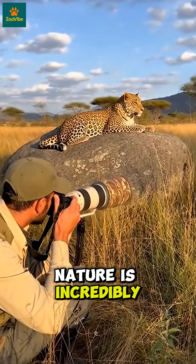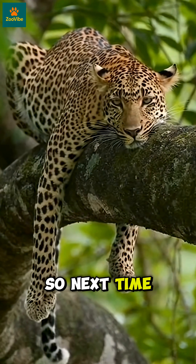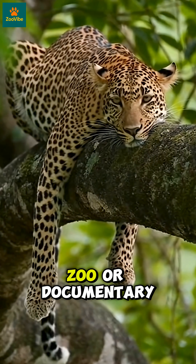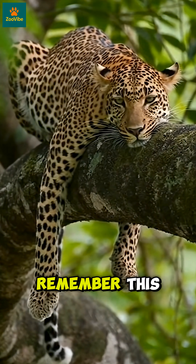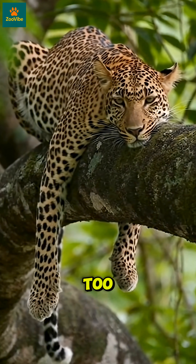Nature is incredibly smart. It gives every animal its own identity. So next time you see a leopard in a video, zoo, or documentary, remember this — that face is one of a kind. Wildlife has fingerprints too.